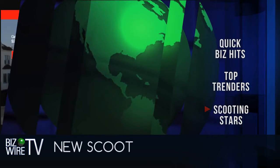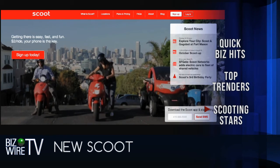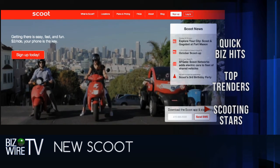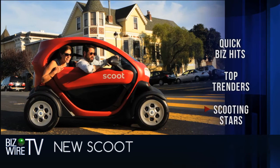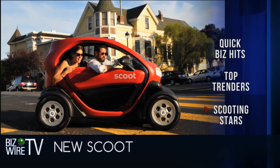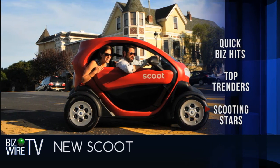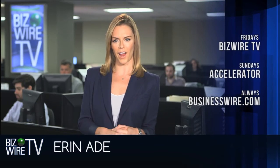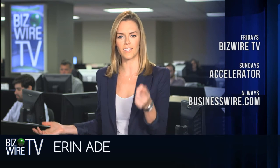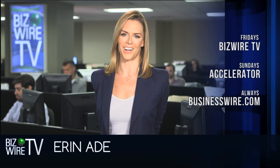A new little Scoot is buzzing around the streets of San Francisco. Scoot is a ride-sharing network of hundreds of electric scooters scattered all about the Bay Area. Just use its app to find one and rent one. Meet the Scoot Quad — it's a nifty little electric car that seats two people. Scoot Network has partnered with Nissan to launch the Quad; it's got a range of 40 miles and tops out at 25 miles per hour. Be sure to catch BizWire TV every Friday, and check out more top news anytime at businesswire.com.